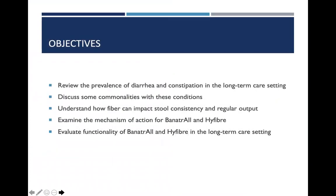Today our goal is to review the prevalence of bowel challenges in the long-term care setting. We want to discuss some commonalities within these conditions and discuss some frequently encountered challenges. We want to emphasize the importance of understanding how fiber can impact stool consistency and regular output. We will be reviewing the mechanism of action for Banatrol and High Fiber and evaluate the functionality of both products in the long-term care setting.